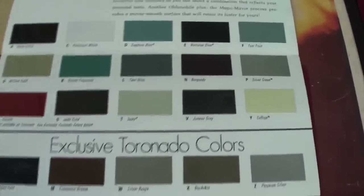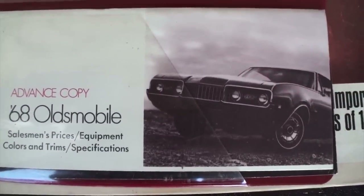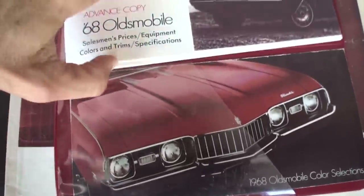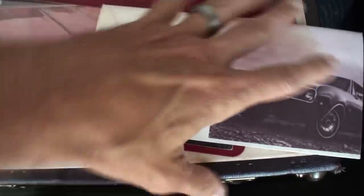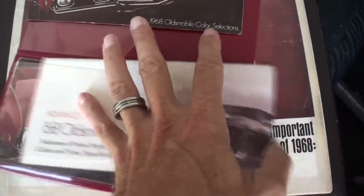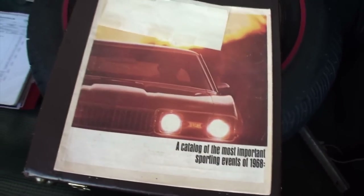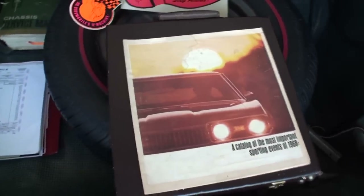Now this here is the color chart and you can see this is the color of his car. And then we have the salesman's price sheet. If you want a greater look at some of these other brochures, I'm going to share that link — we had Tim Wong's 442 on and did a deep dive into all of these, so I'm not going to go all the way through this brochure with you.